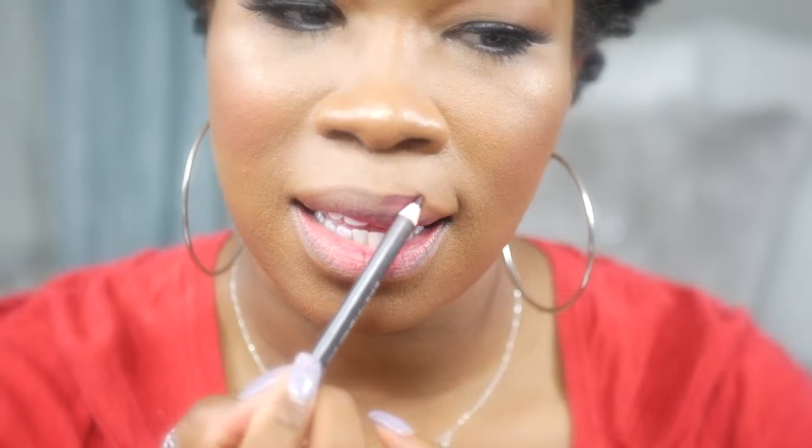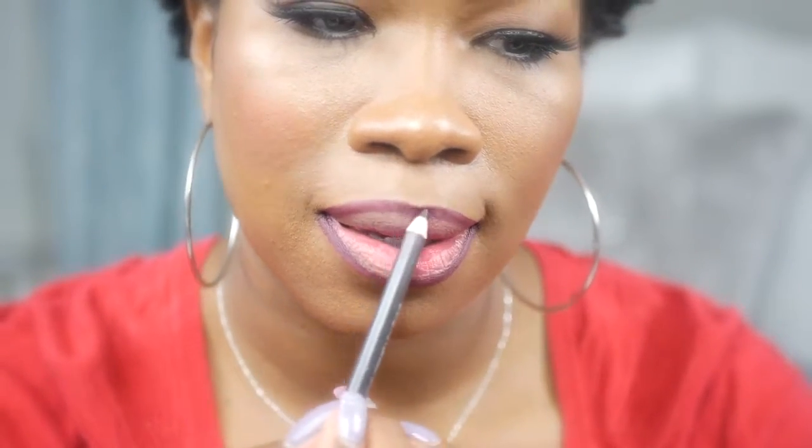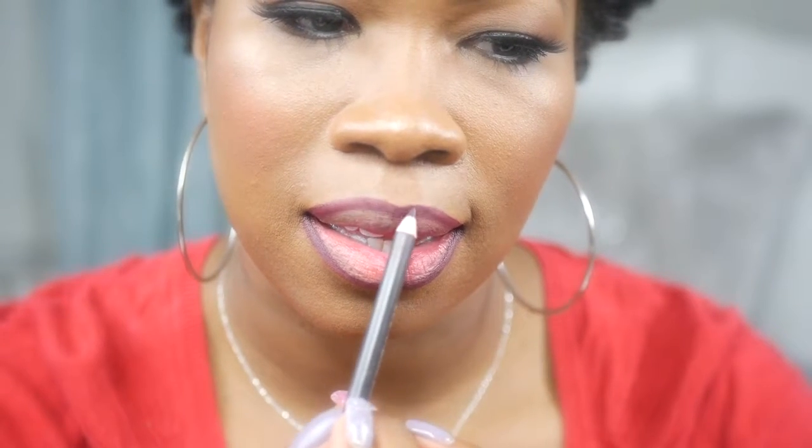You want to start with your natural lip line. When lining your lips, make sure you hold your pencil at an angle — that way you can create a softer line. You can also line outside of your lip to make it appear larger, or you can stay inside your lip to make it appear smaller.